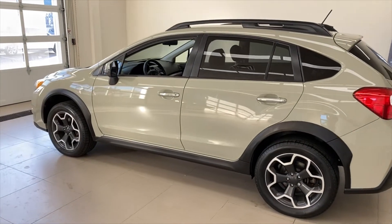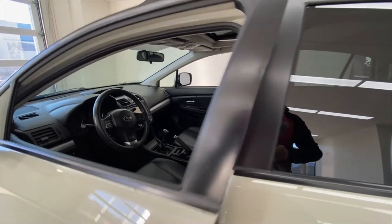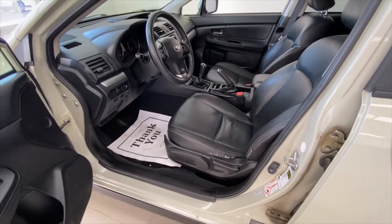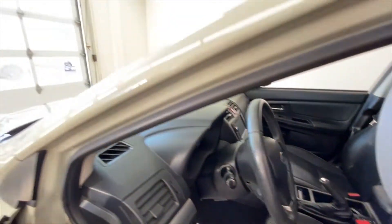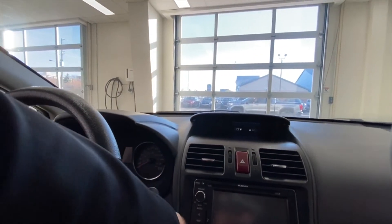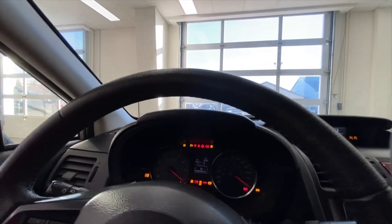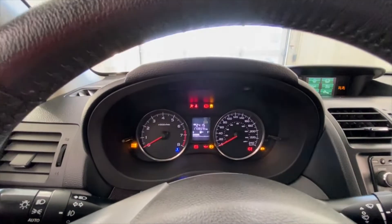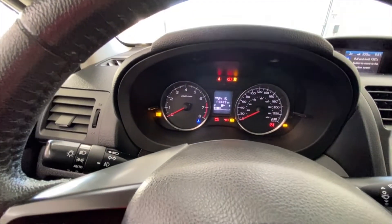We're gonna hop in before we look at the trunk and take a look inside. All right, let's go a little wide angle here. Black leather interior — you can see that right there. It is a keyed car; I'll show you the key in a minute. I'm just going to turn the key for a second — I'm not going to fully start the car because we are indoors. Let me just turn the climate system off for a second.